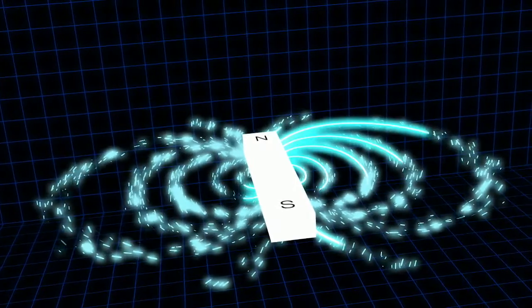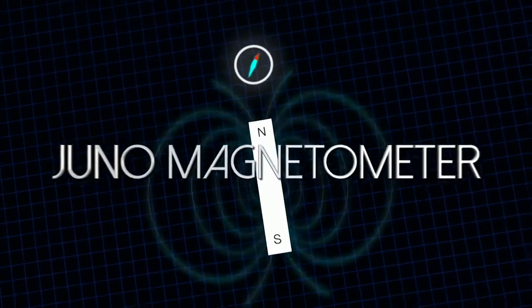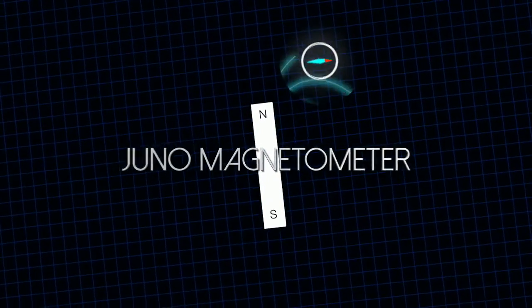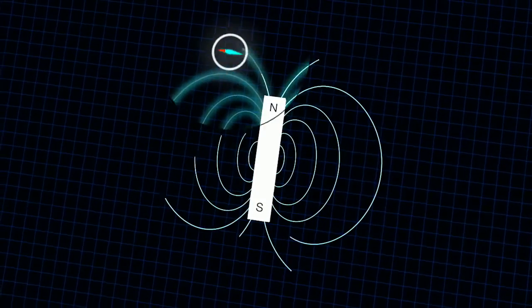A magnetometer is best thought of as a fancy compass. Unlike a compass that just records the direction of the magnetic field, our instrument tells you both what direction the field is in and what the magnitude is. And we can measure that very, very accurately — to 100 parts per million.